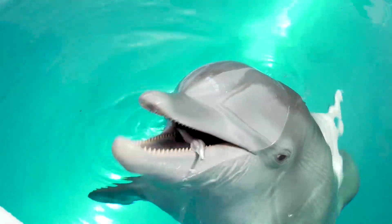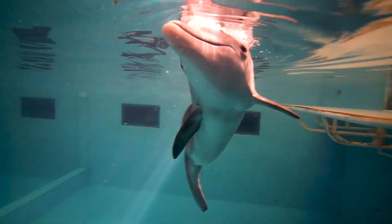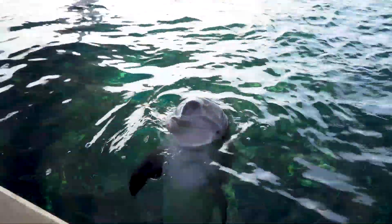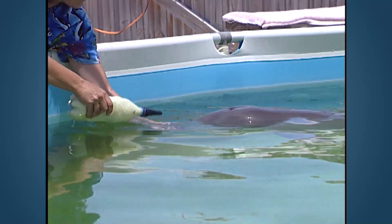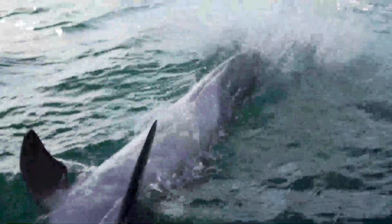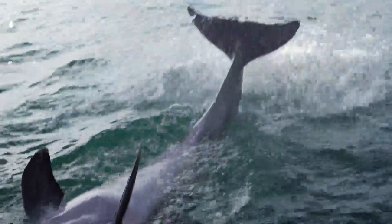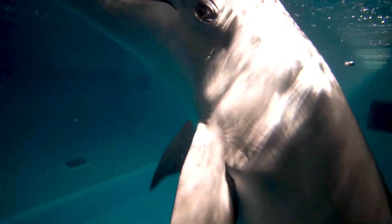Another trait that all mammals share is the presence of hair or fur at some stage in their life. This is not evident on dolphins as adults, but as calves they have small hairs on their rostrum, which is thought to help them find their mother's mammary glands. Mammary glands are another trait all mammals share and are found in the ventral portion of a dolphin. Mammals also all breathe air, which dolphins do through their blowhole.